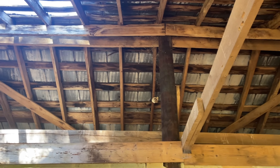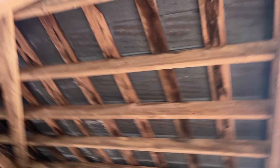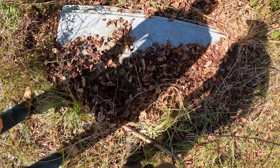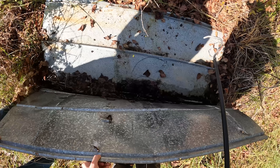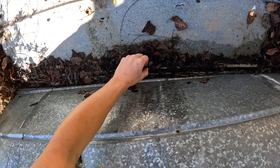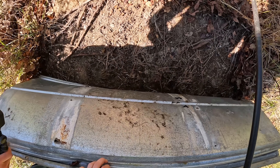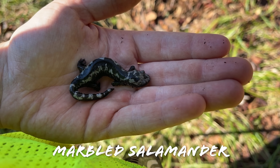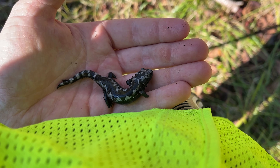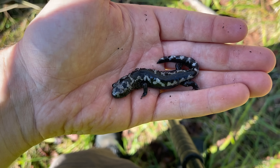We're at our next site for the day, getting ready to flip some tin that Will and I set up a couple years ago. We're in a nice abandoned building here — this one's not nearly as spooky as the first one. It looks good now with all these leaves on it. We found a marbled salamander — the first herp we've seen under tin today, other than that red-bellied snake under the board. It's been pretty slow, but we still have some of the best stuff ahead of us.